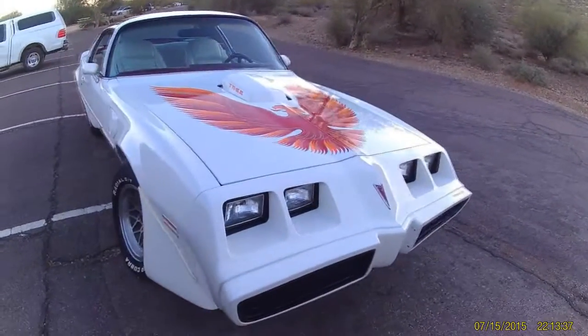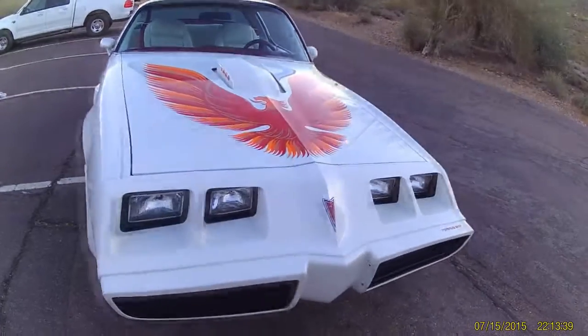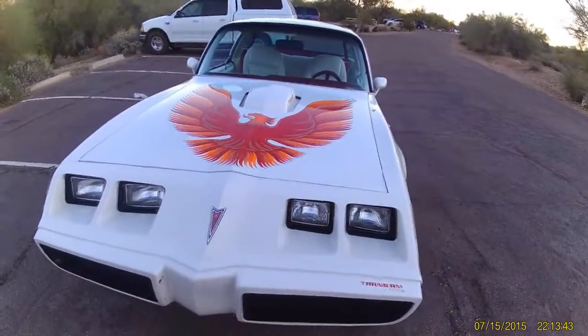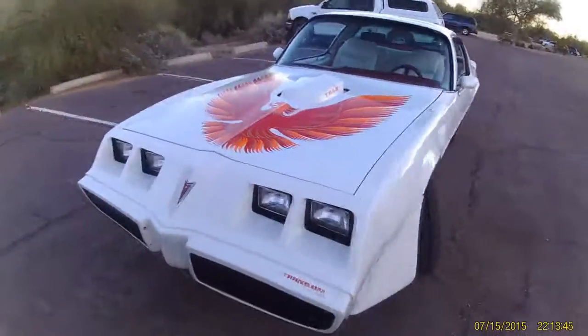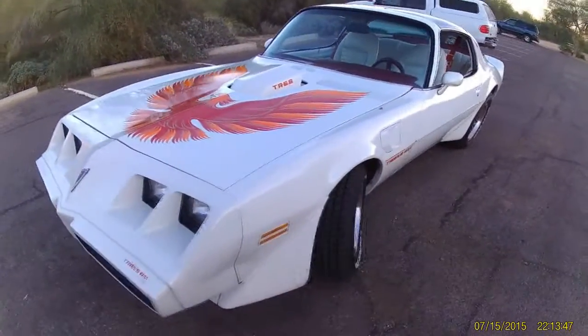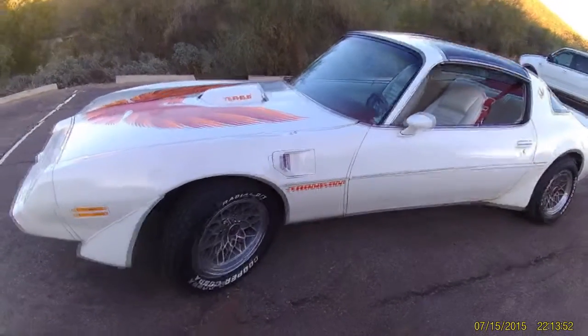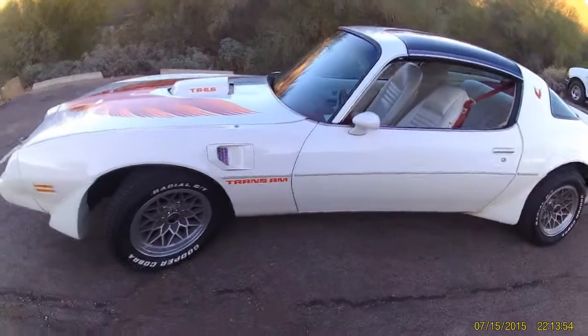Everything on this Trans Am is factory — no repaints. It's an all-original car and everything works perfectly. Cruises down the road great, stops well, starts well, runs good. It's a nice daily driver and you can take it comfortably on any sort of cruises.